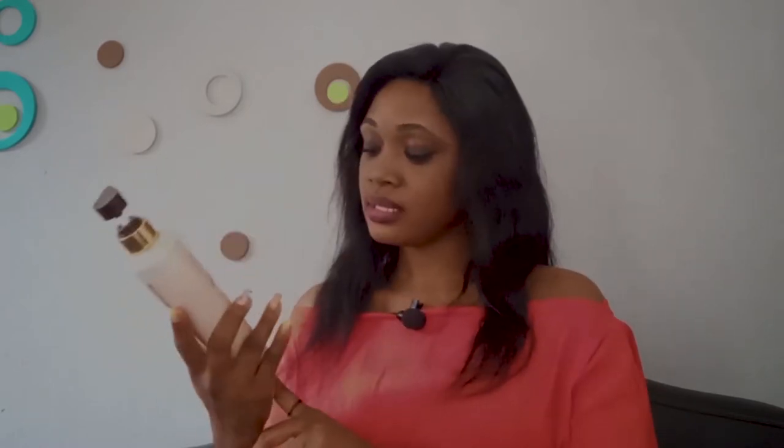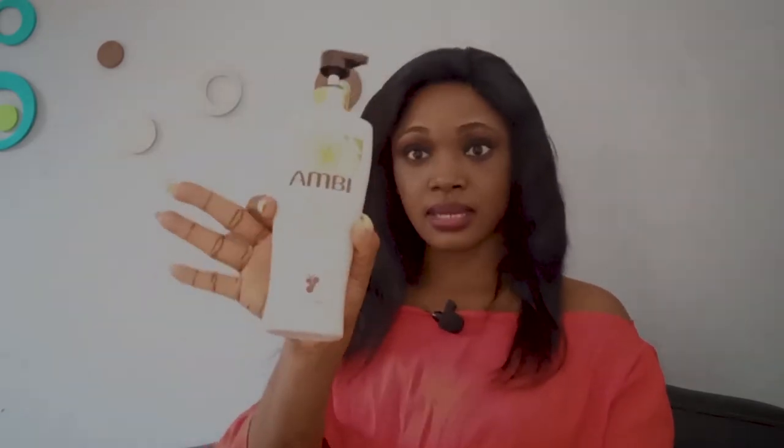Another amazing thing about this product is it has sunscreen, so it protects you from the sun. The size this cream comes in is a 400ml container — as you can see, this is the 400ml container. It's actually named Ambi Body Care, New Ambi Body Care Micro Droplets and Arbutin Creamy Oil Lotion.